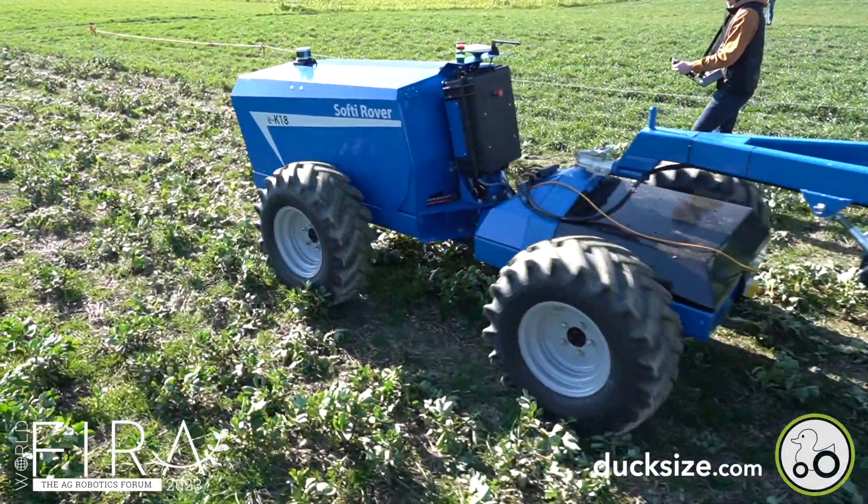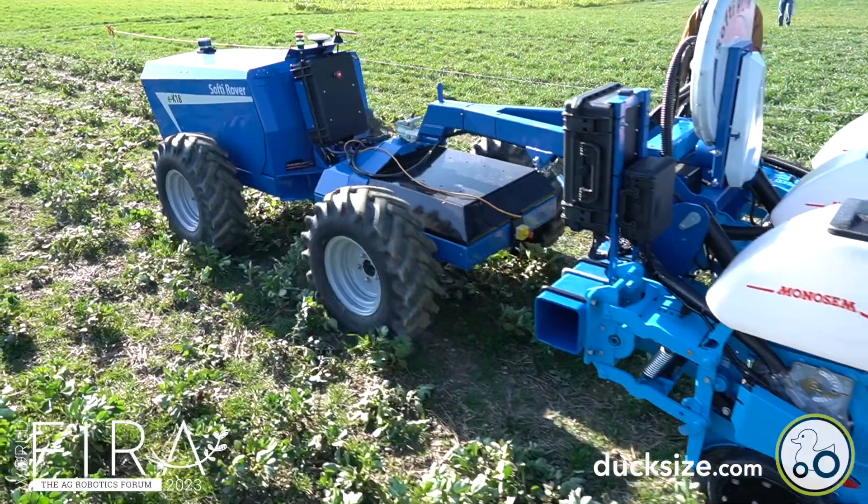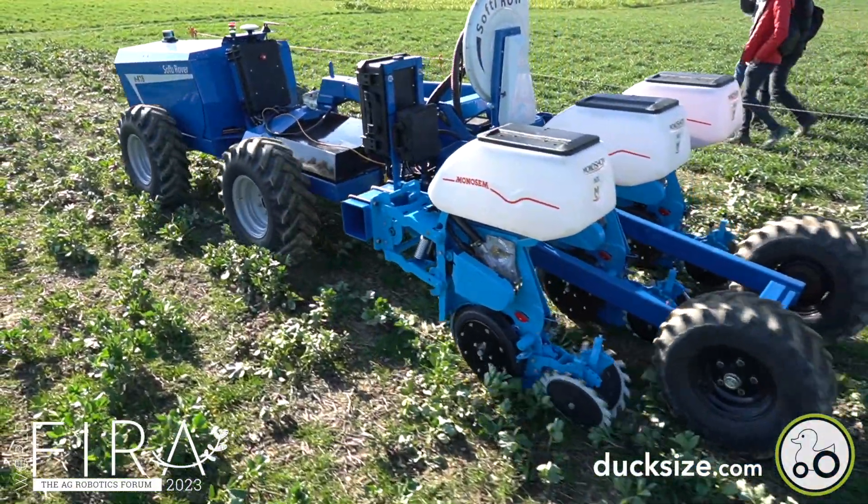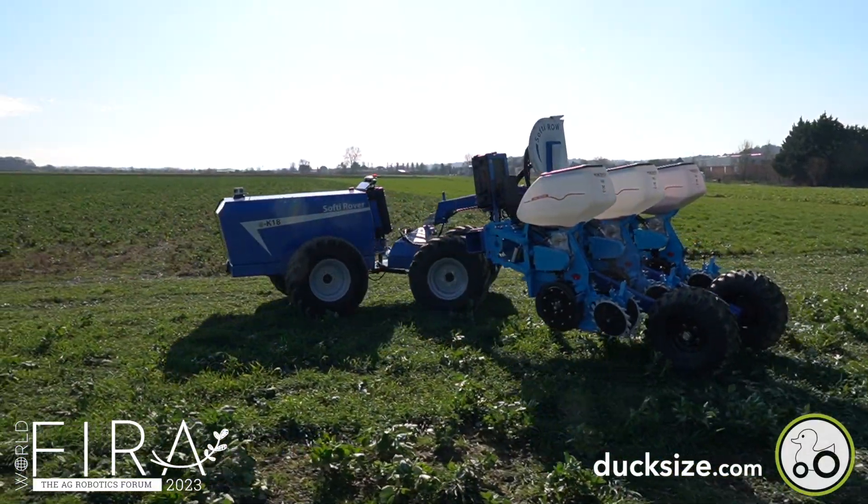Bonjour and welcome to this mini-reportage from the new outdoor field at Vira 2023 in Toulouse. For some agriculture robots, the idea is crystal clear.